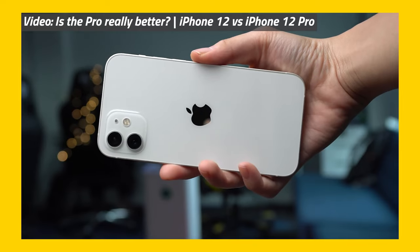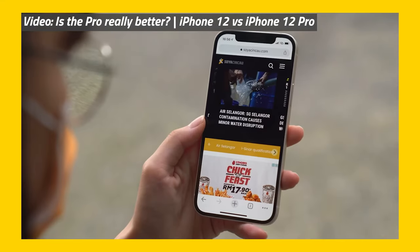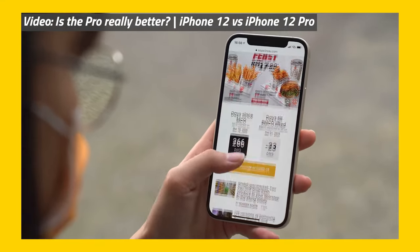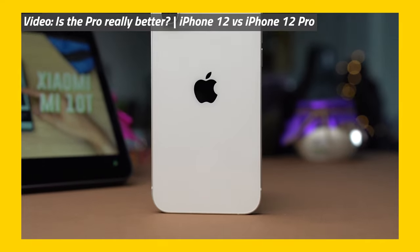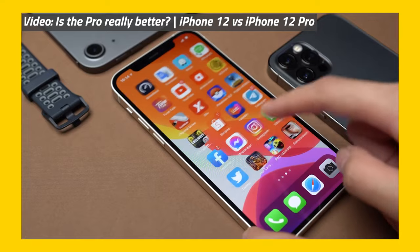Would I recommend the iPhone 12 Pro? No. I would still recommend the regular iPhone 12 because you're not actually missing out on much besides the telephoto camera. The regular iPhone is more affordable, has a matte frame that doesn't get smudgy, and is the same size as the 12 Pro — which is the perfect size. If you really want the Pro phone experience, go out and get the Pro Max. Otherwise, go with the normal iPhone.